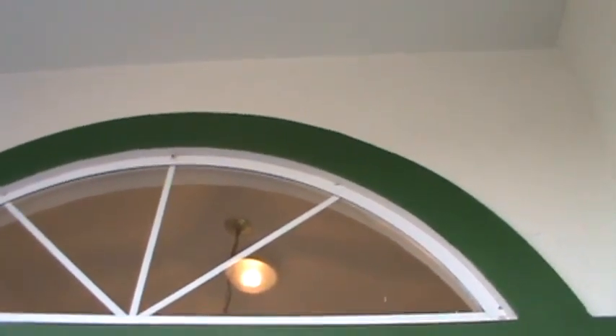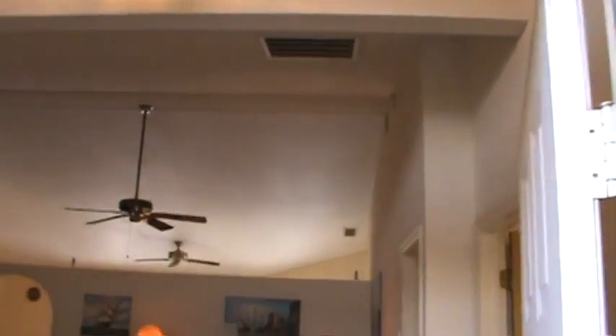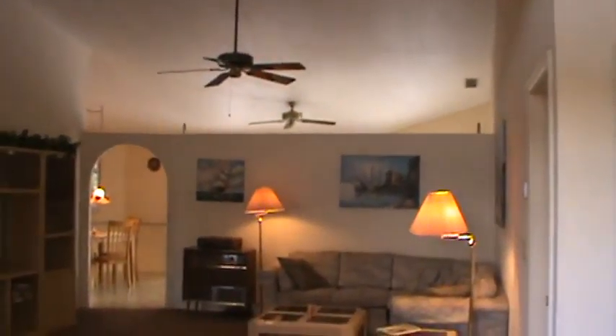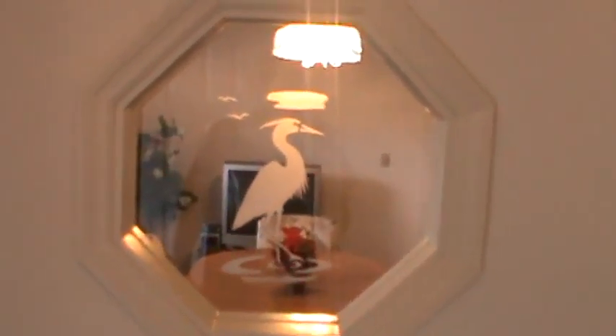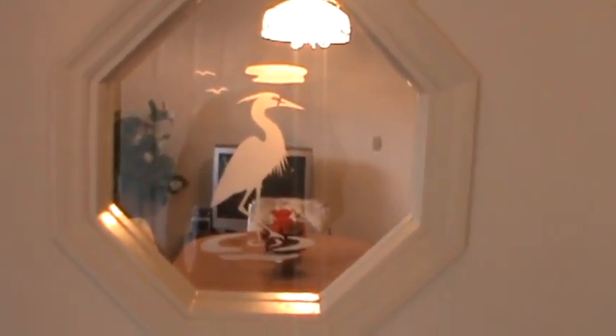There's an archway up ahead with tall cathedral ceilings. Coming into the living room area now, we have tile and carpeting, and looking right through you can see the formal dining area.